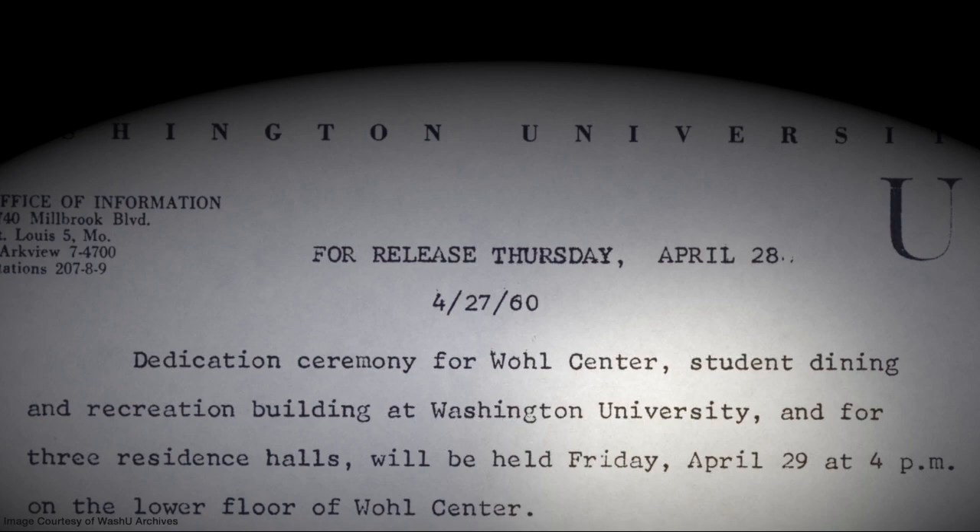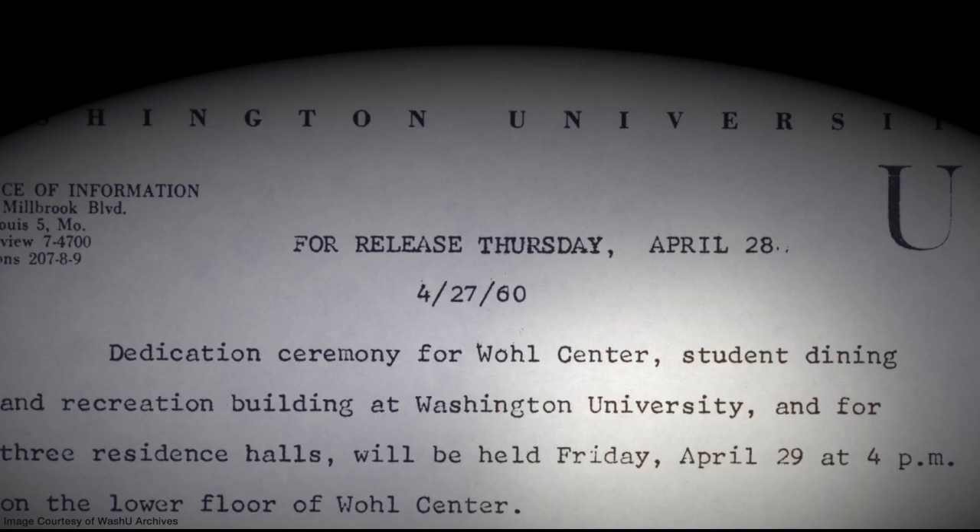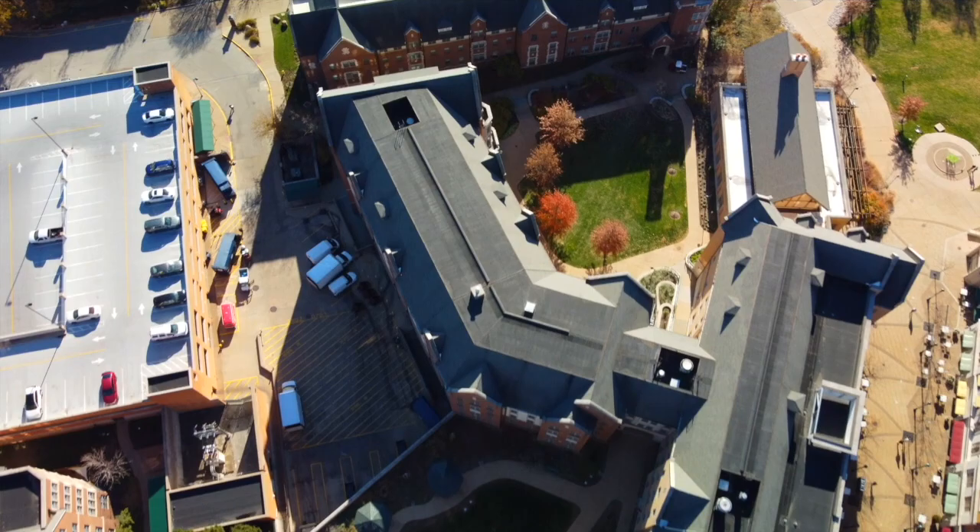Unfortunately, Mr. Wohl died on March 2, 1960, just under two months before the Wohl Center was officially dedicated on April 29th. The building was located about where the Elliott Dorms and Beattie Courtyard are today. It was considered a shining example of mid-century modern architecture.